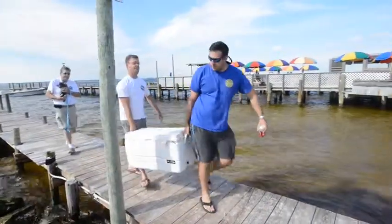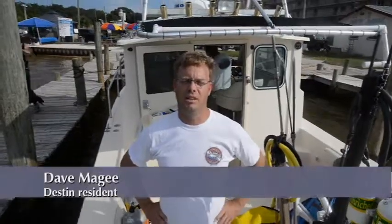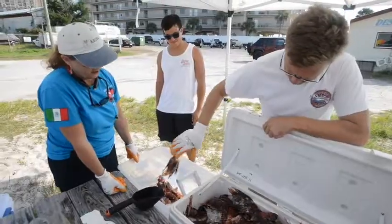Today I think we shot 96, and from the previous days we had 147. This is a lot of fish, a lot of work.